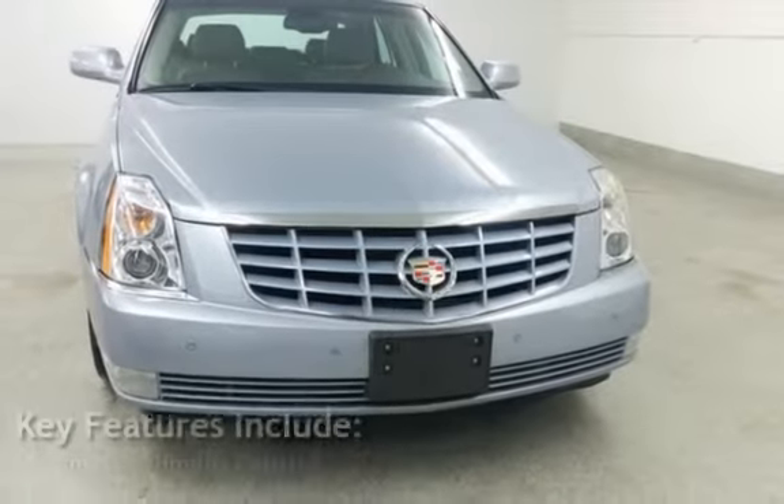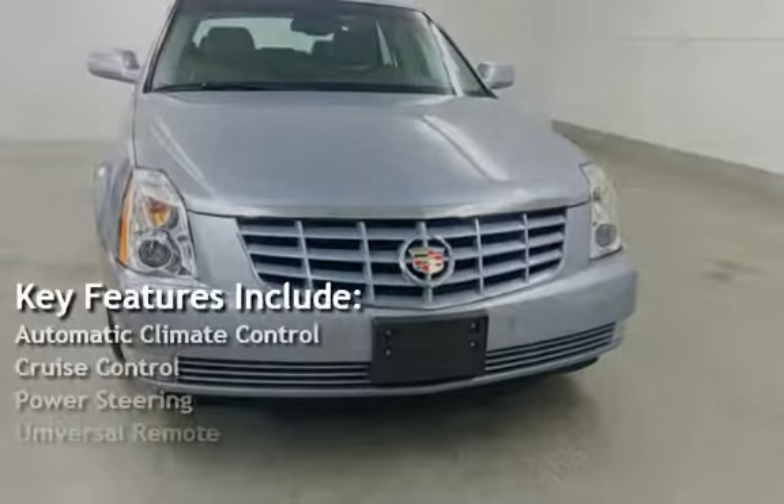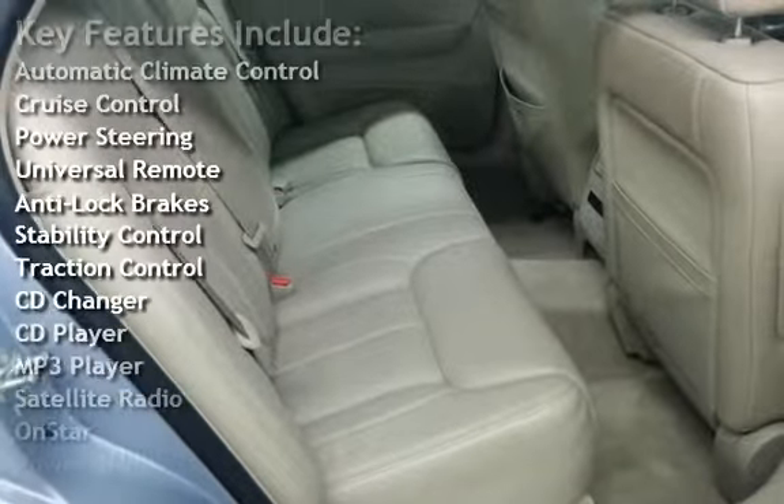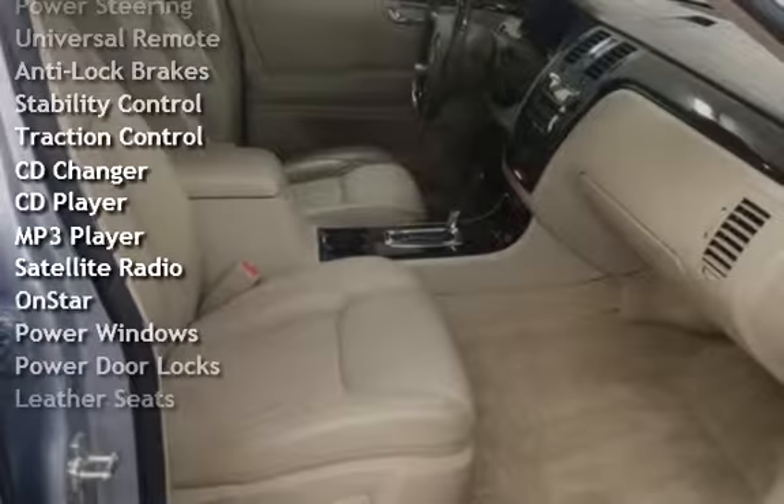Key features include Automatic Climate Control, Cruise Control, Power Steering, Universal Remote, Anti-Lock Brakes, Stability Control, and Traction Control.